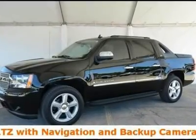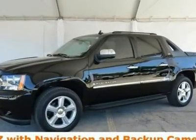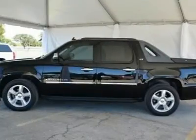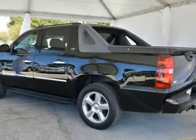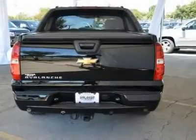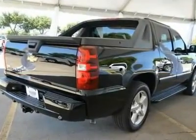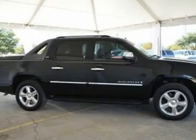Vortec 5.3 LV8 SFI and 6-Speed Automatic. There isn't a nicer 2009 Chevrolet Avalanche 1500 than this all-around performance hero. J.D. Power & Associates gave the 2009 Avalanche 1500 4.5 out of 5 power circles for overall initial quality design.